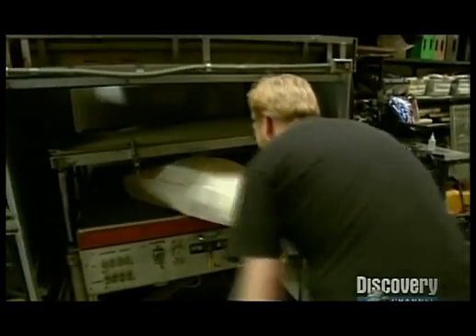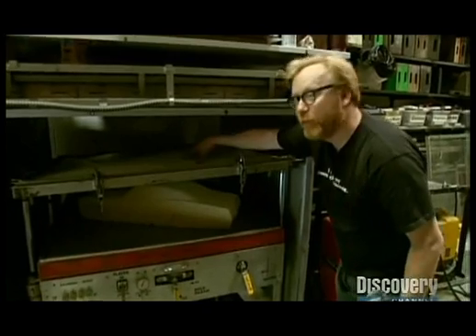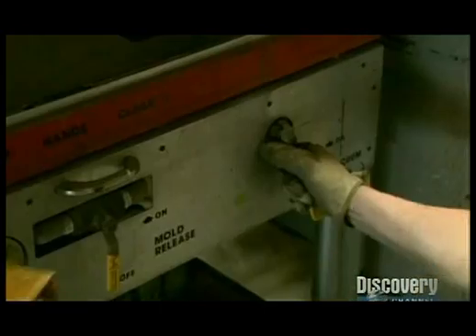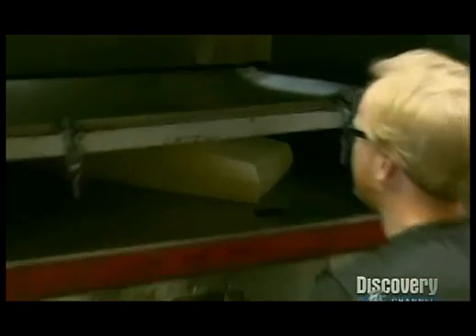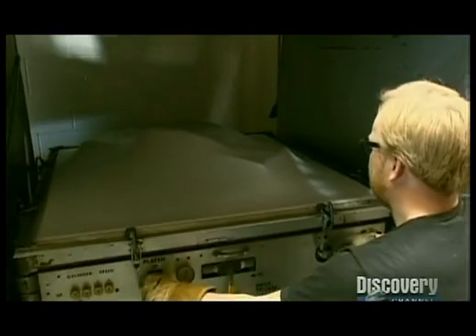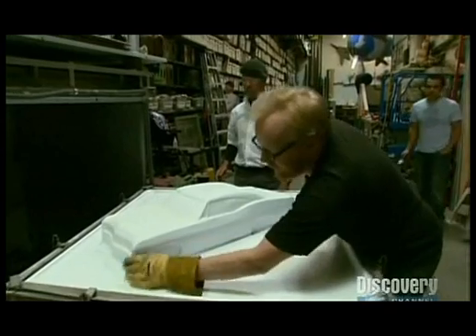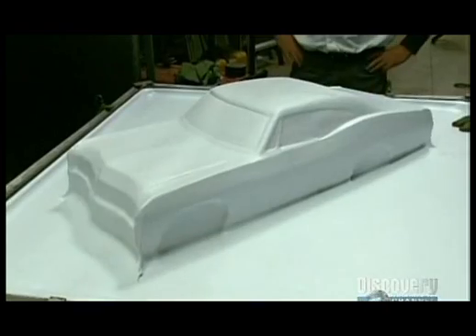Next it's time for a ride in the vacuum former. "My foam master's ready to mold. This is a piece of plastic — when it heats up under this heater, I will pull it down over the foam buck, and that will create my master pattern for the Impala bodies." Lovely — look at that. Now that's one hot-looking car.